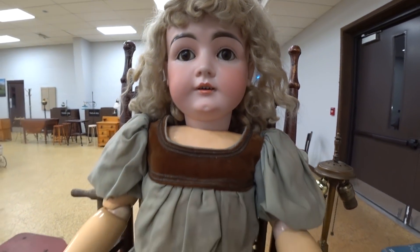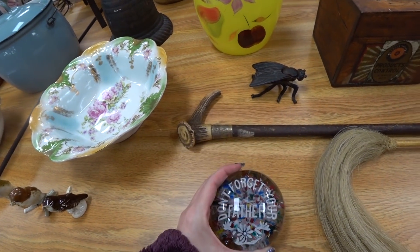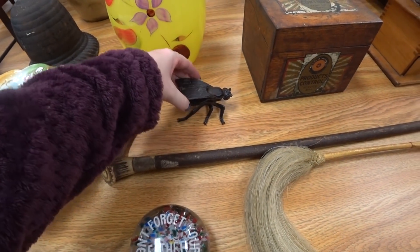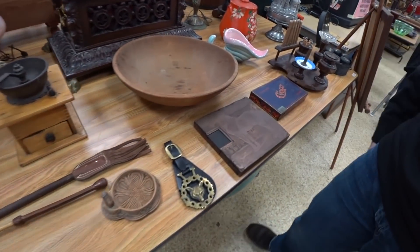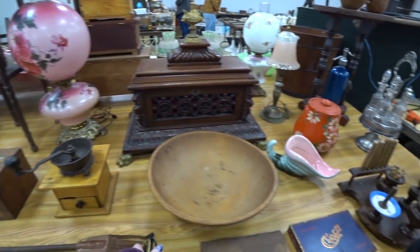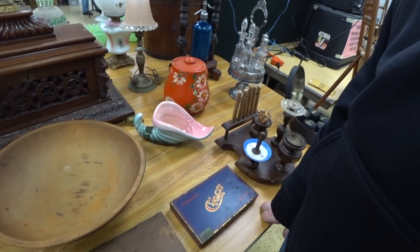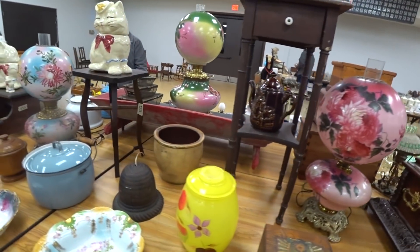Her eyes look real. There's a huge one. It's so worn out. Oh my gosh, that is big. That is worn out. Always nice stuff here. That's why it's always the most expensive.